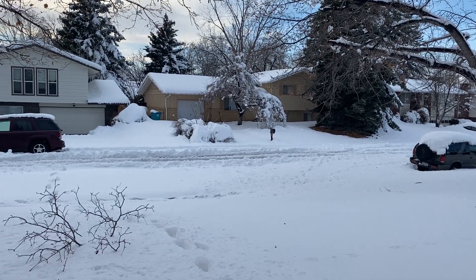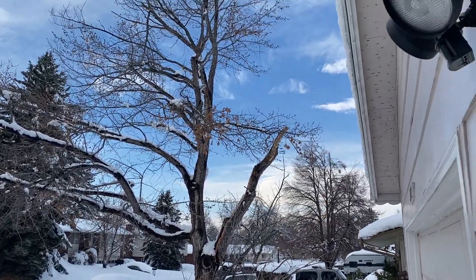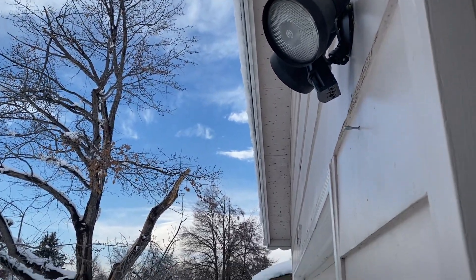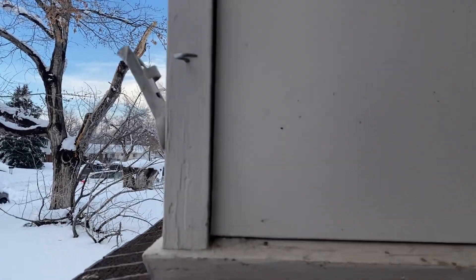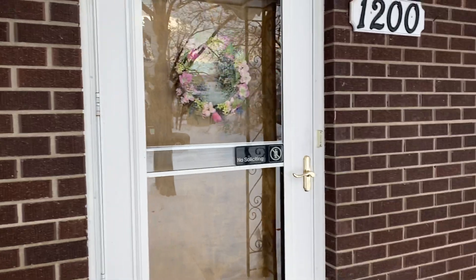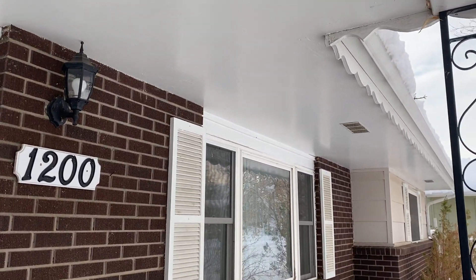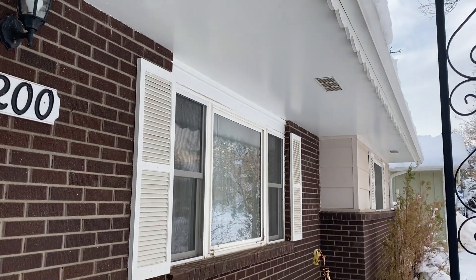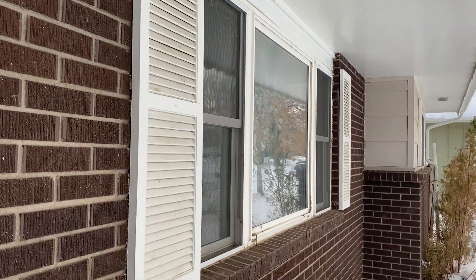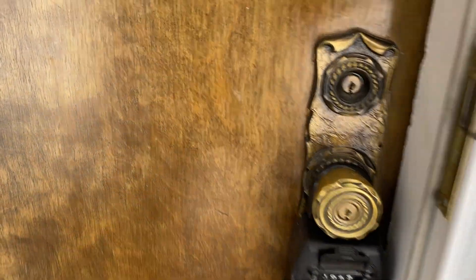I'm looking at the siding as best as I can — it certainly needs some paint here pretty soon, but looks reasonably well taken care of. The windows could use attention, but they've been replaced at some point.